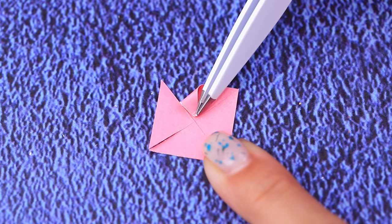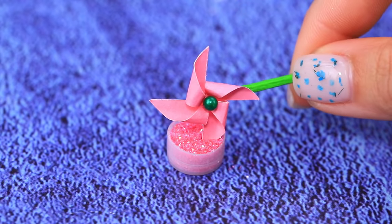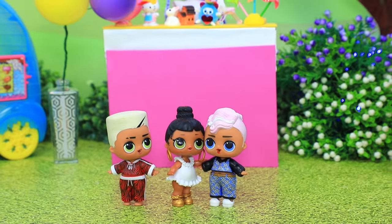Make a pinwheel out of color paper. Put a pin in the center. Toothpicks turn into bright handles. Sparkly pinwheels can decorate any lawn! The kids are walking through the forest — wow, look, it's a fair!